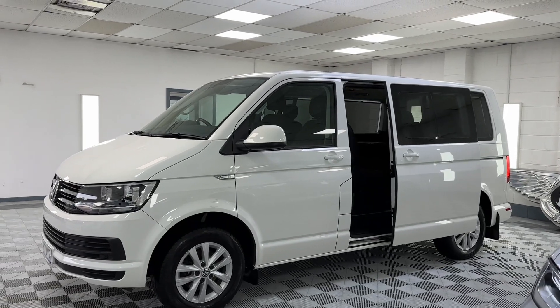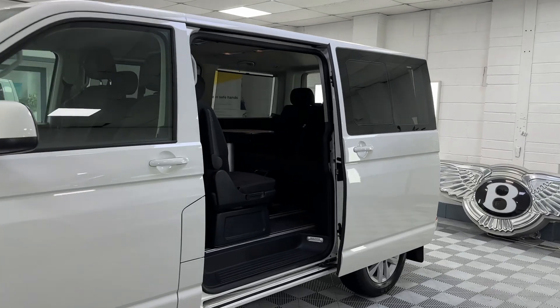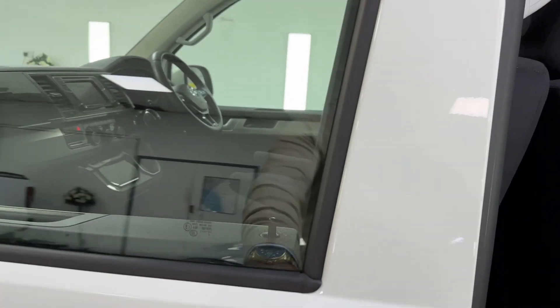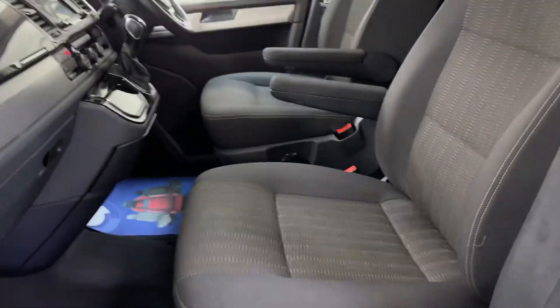Just press the button on the key and the electric sliding door opens. These Caravelles are full of spec and clever layouts. In the front there are obviously two seats.